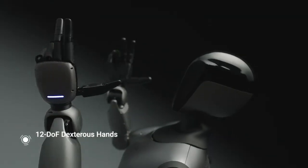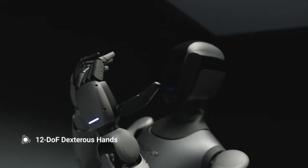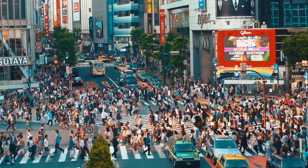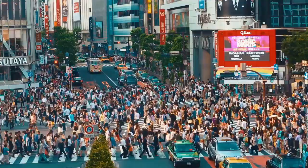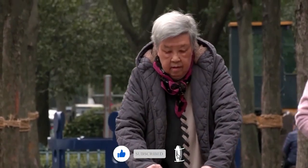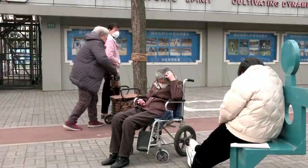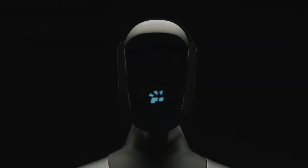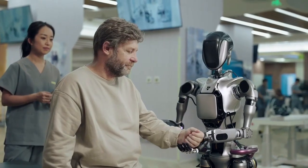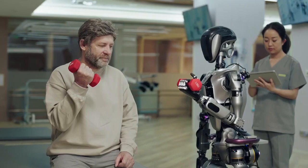So who exactly is the GR2 for? Fourier has made it clear that their humanoid robots are home helpers, designed primarily for elderly and disabled patients. When you think about the way populations are aging — particularly in places like Japan, China, and parts of Europe — it makes a lot of sense. These countries are facing a major shortage of human caregivers. That's where robots like the GR2 could come in, stepping up to help people with everyday tasks like getting in and out of bed, moving around the house, or assisting with physical therapy.